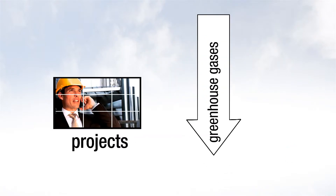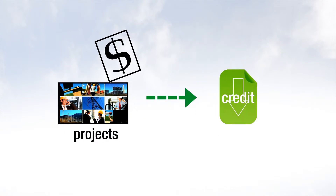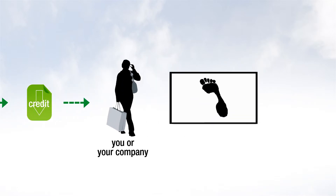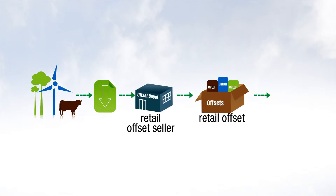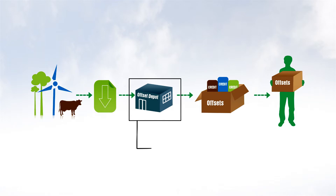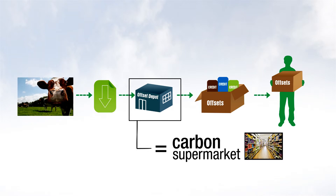Reductions of greenhouse gases from projects located around the world can be sold by those projects as carbon offsets, allowing you, the buyer of the offset, to claim the reductions as your own, effectively reducing your carbon footprint. But before the offsets get to you, very often they're bought up wholesale by companies or offset sellers looking to resell them to retail consumers. These offset sellers can offer easy, convenient, and customized transactions like buying food from a local supermarket instead of going to the farm.